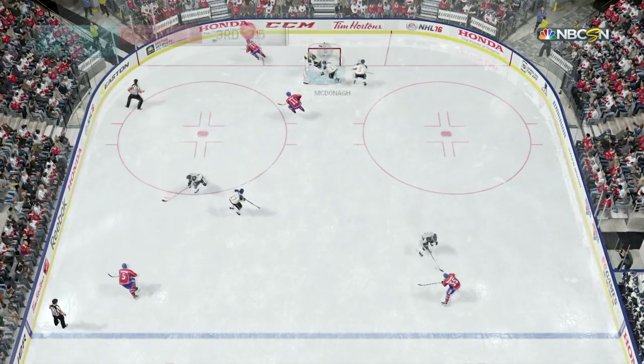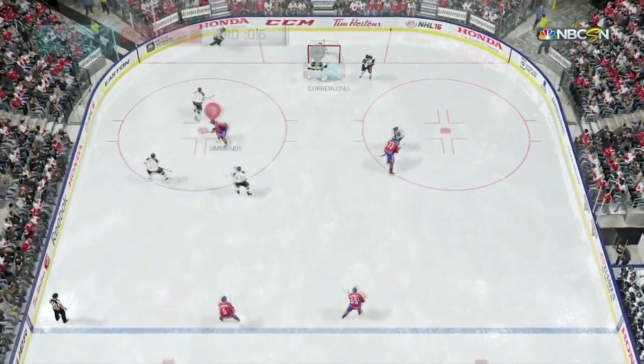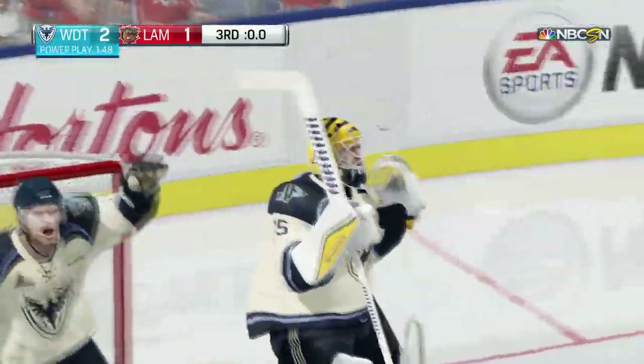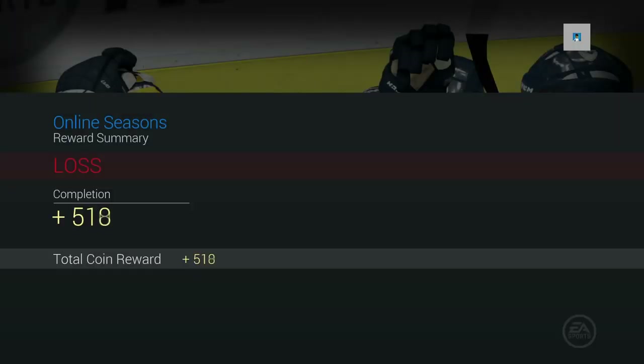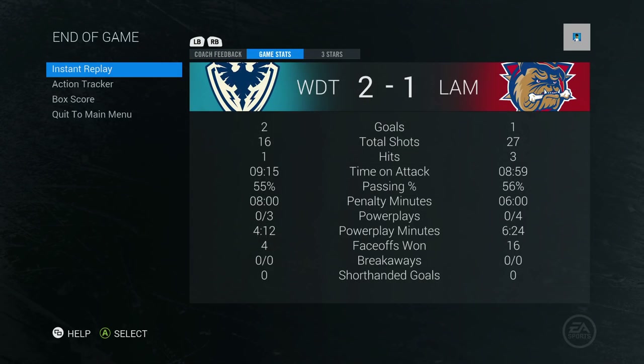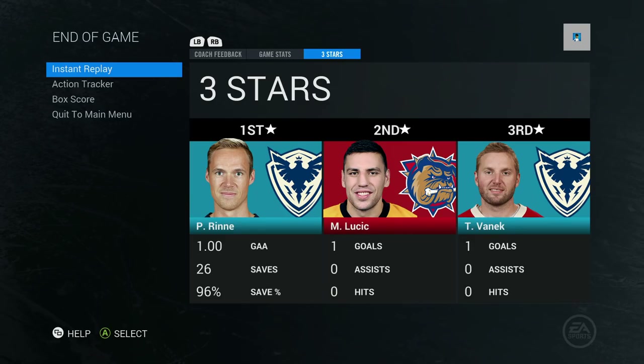Oh no — how do we lose this game? How did we lose it? Wayne Simmons with an empty net chance — two to one was the final score and we lose our winning streak. Oh my goodness, I can't believe I lost it like that. 27 to 16 in shots, 8 minutes and 59 seconds time on attack to 9 minutes and 15 seconds. Pecorine the first star, Milan Lucic getting the second, and Thomas Vanek getting the third.